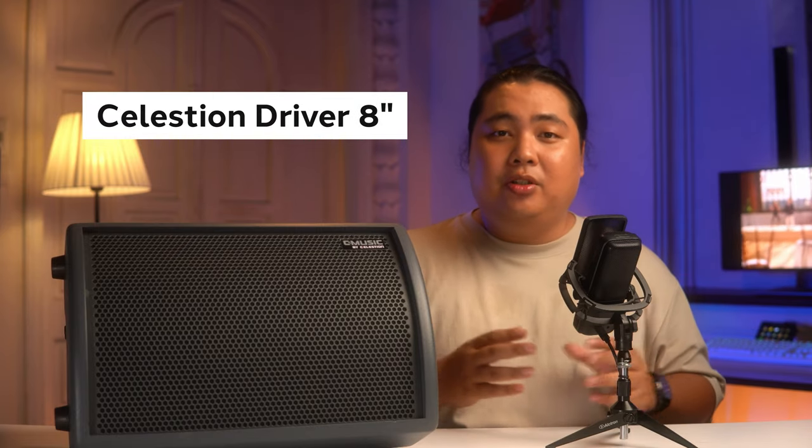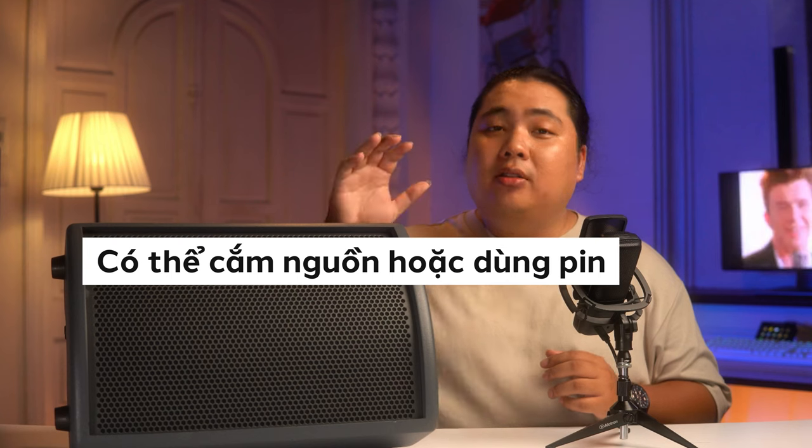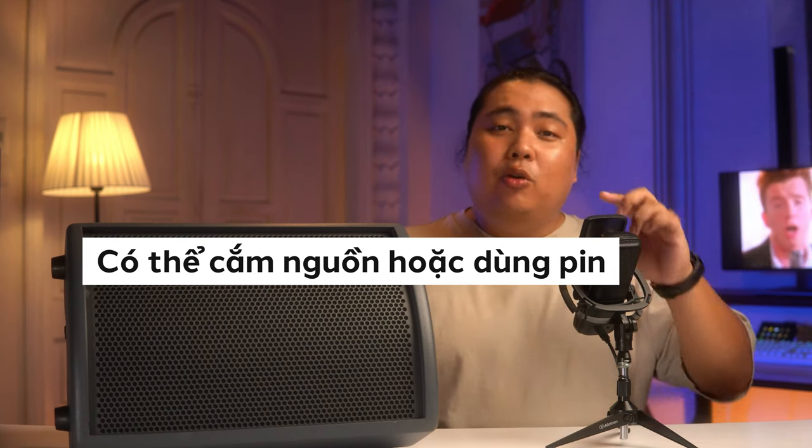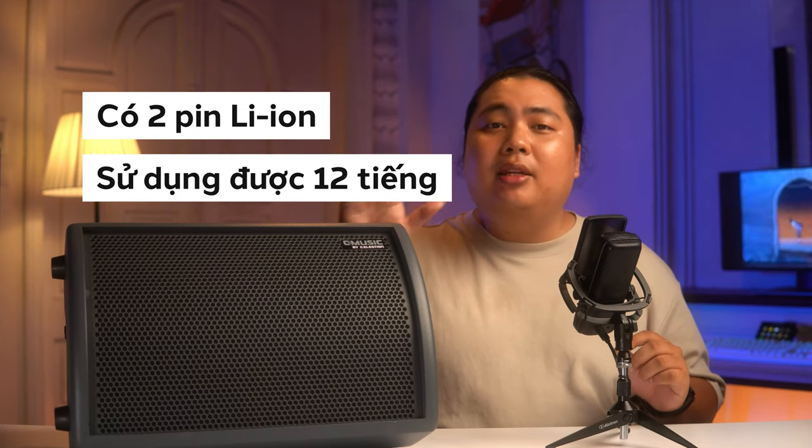Đối với con BA28 này thì Celestion đã trang bị cho nó một củ loa là Celestion Driver 8 inch với công suất lên đến 60W. Vì là một chiếc loa hướng tới sự tiện dụng nên BA28 có thể chạy bằng cách cắm nguồn hệ trực tiếp hoặc sử dụng pin sạc dự phòng. Ở trong con BA28 này thì chúng ta sẽ có 2 cục pin Li-Ion có thể sạc được, với thời lượng sử dụng lên đến 12 tiếng đồng hồ.